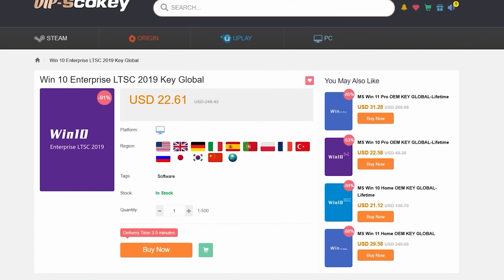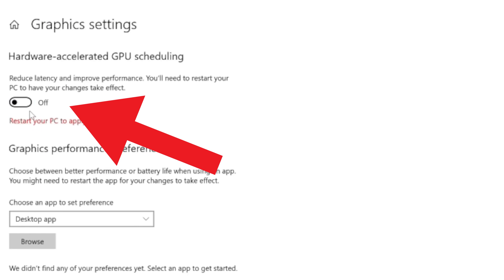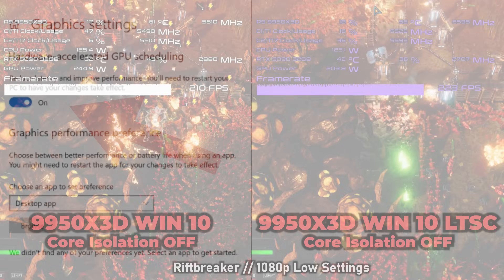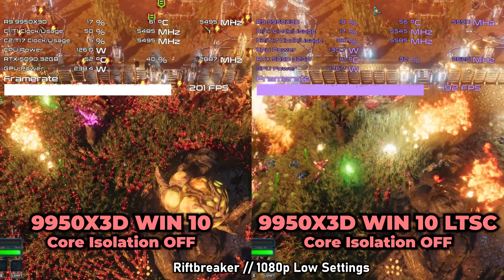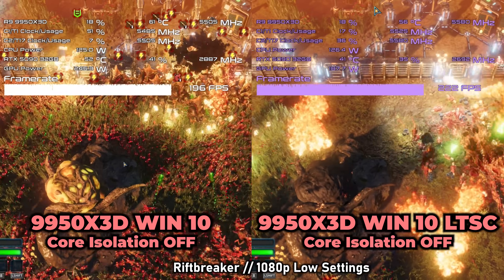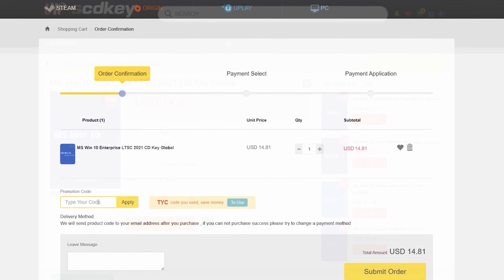I recommend the 2021 version, especially if you're a gamer, because it has GPU hardware-accelerated scheduling — allowing you to use frame generation, AMD FSR 3 and 4, and it can also help improve FPS in the latest games. One of these keys will only set you back ten dollars or just under.